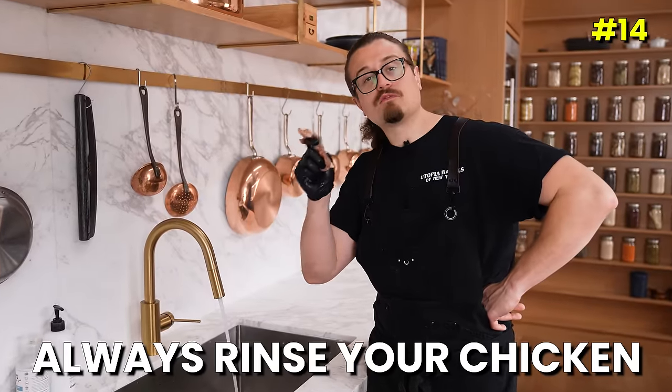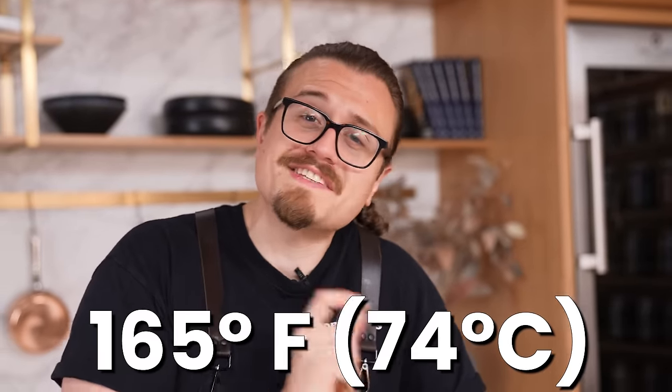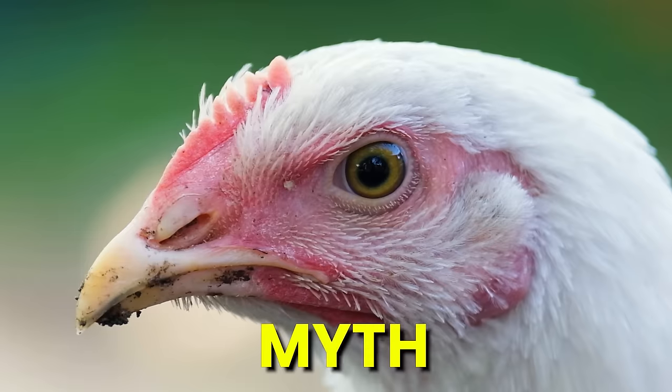You need to rinse your chicken before you cook it? Wrong. You actually don't have to — in fact, you probably shouldn't. The rinsing process alone is more likely to spread bacteria around your kitchen, your stove, and into the air. That's a fact according to the USDA and the CDC. The only way to ensure your chicken is truly bacteria-free is cooking it to an internal temperature of 165°F or 74°C when inserted at the thickest part. Myth busted.